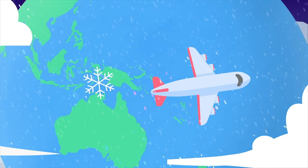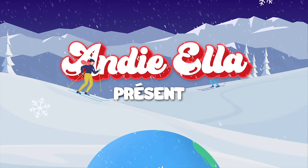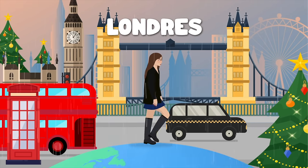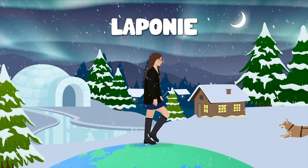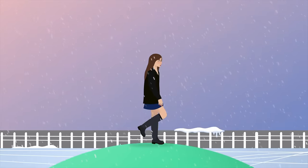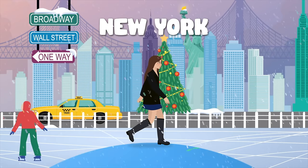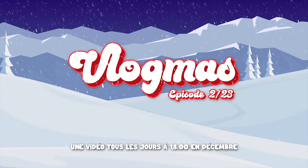Hello tout le monde, bienvenue dans un nouvel épisode des Vlogmas ! J'espère que vous allez bien. Aujourd'hui épisode 2, je suis très contente, je suis excitée, je suis de très bonne humeur.